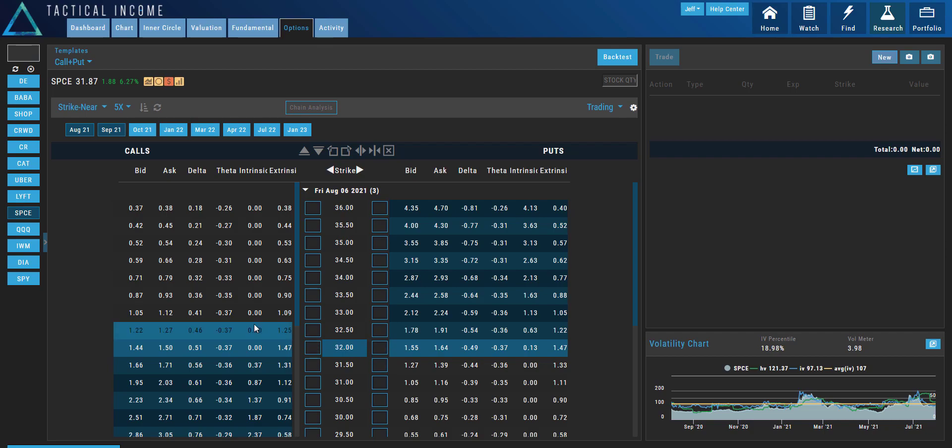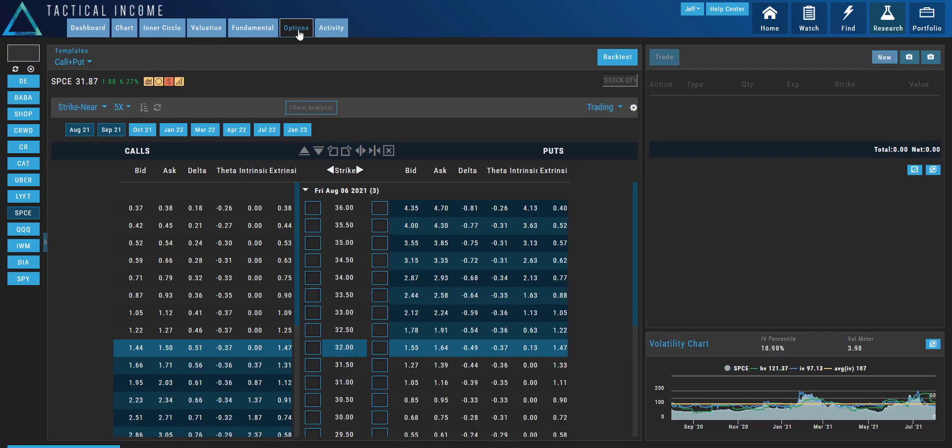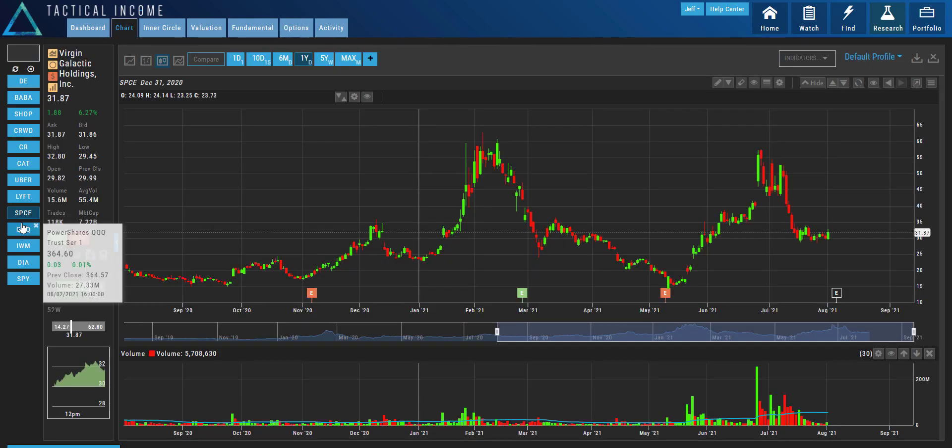This is the Tactical Income trading platform that you get with our subscription service. We have a subscription service where you get trade alerts, coaching calls, the Tactical Income trading platform, and our proprietary algorithm — the vol meter — which helps you pinpoint stocks and asset classes you should be focusing on to trade options and what option strategies to use based on that number.